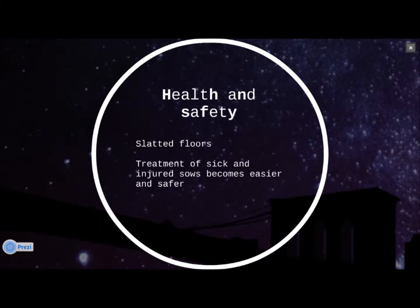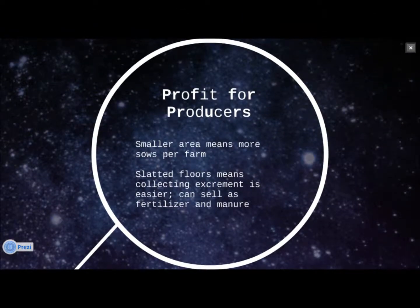The slotted floors of the crates keep the sow and piglets from lying in their own excrement. The treatment of sick and injured sows also becomes easier and safer for both the individual sows and the workers. The crates allow more sows to be housed per farm, which means more possible piglets per sow, raising the possible profit overall.